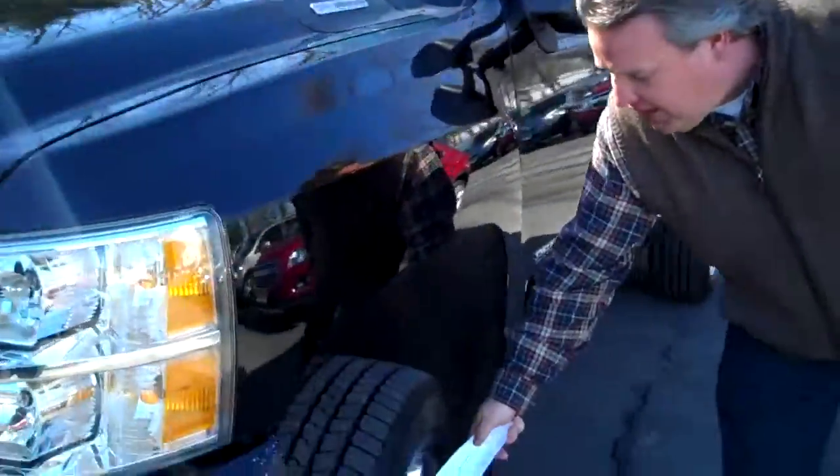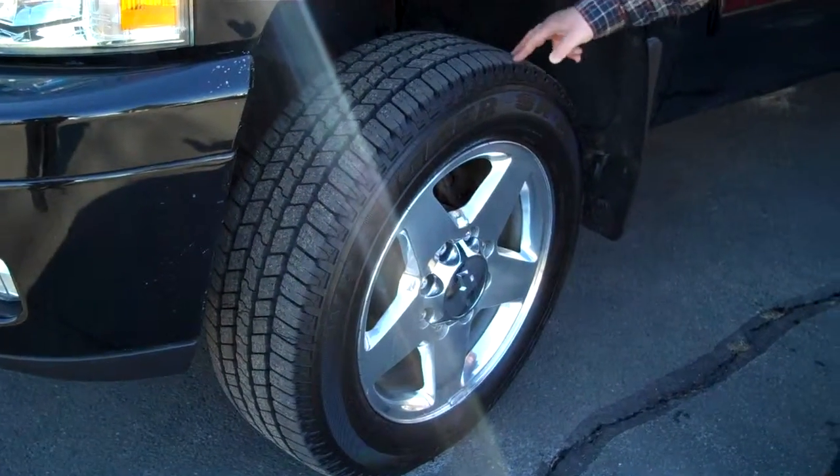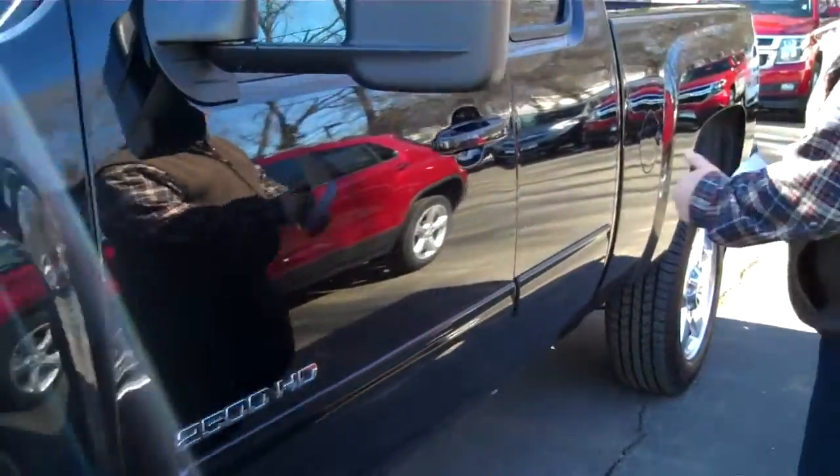Take a look around the vehicle. We've got the 20-inch 5-spoke chrome rims riding on brand new Goodyears all the way around. Brand new front brakes also. Coming down the side, no major dings or dents damage to the vehicle.